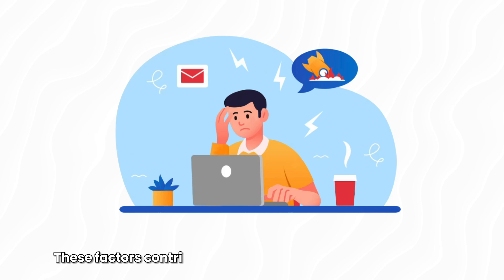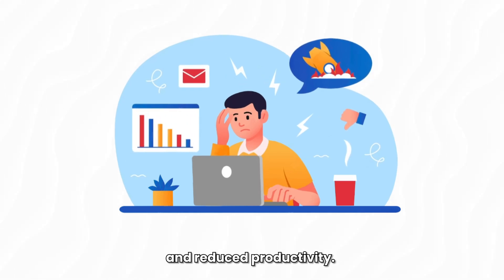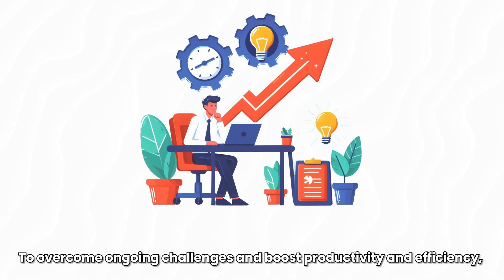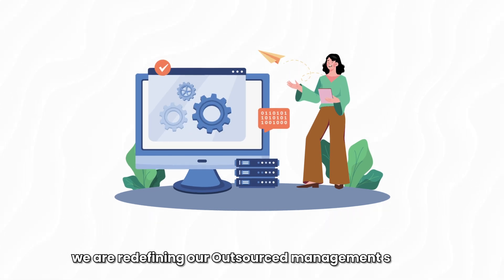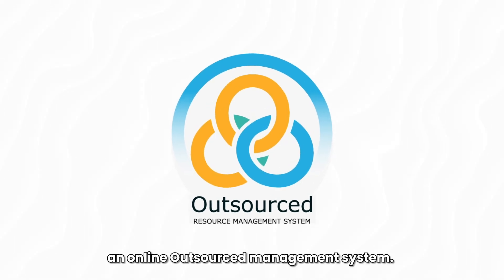These factors contribute to inefficiencies, delayed execution and reduced productivity. To overcome these ongoing challenges and boost productivity and efficiency, we are redefining our outsourced management system by introducing OSRMS, an online outsourced management system.